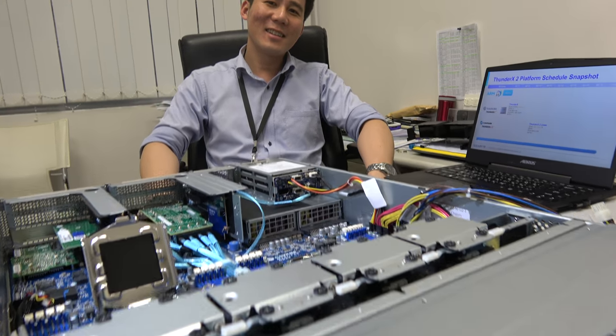We're here at KVM in Taipei. My name is Hoshino, and I'm in charge of server planning at Gigabyte.